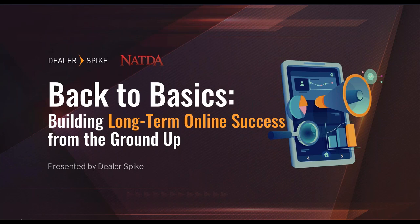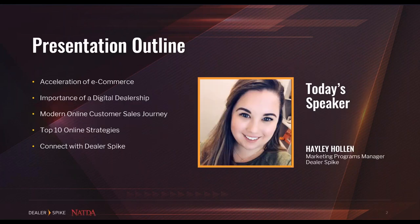Hello, dealers. Thank you for participating in the 2021 NATDA Dealer Performance Week and joining me in today's discussion about getting back to basics virtually. Dealer Spike is pleased to share the multiple ways a dealer can build strong online dealerships and ensure long-term success. My name is Haley Holland and I am the Marketing Programs Manager at Dealer Spike.